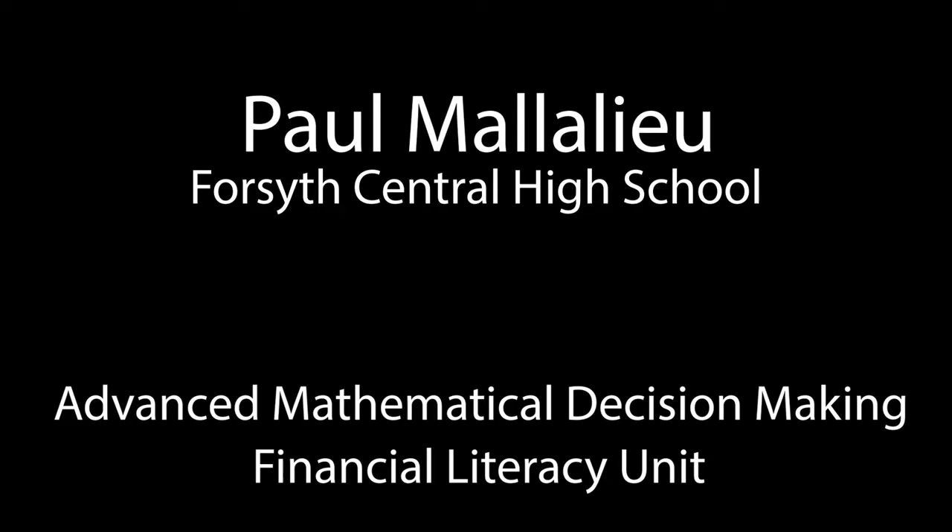My name is Paul Malilu, and the filmed lesson is from a senior-level math course called Advanced Mathematical Decision Making. In this lesson, students are given a real-life scenario where each student will budget, pay bills, and be prepared for unexpected life expenses. This is part of our Financial Literacy Unit.